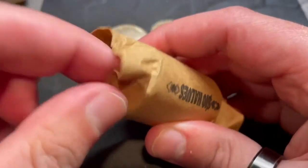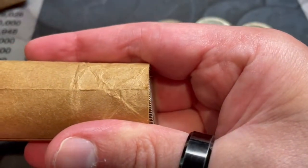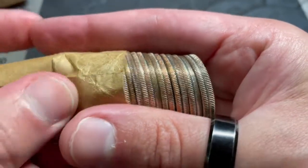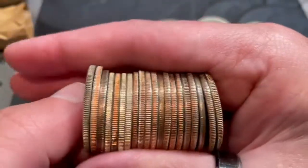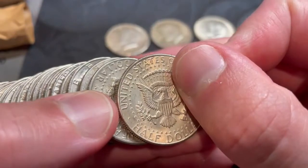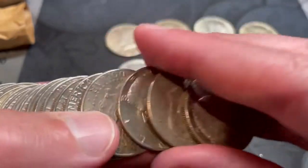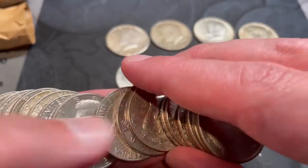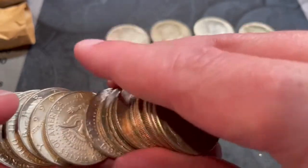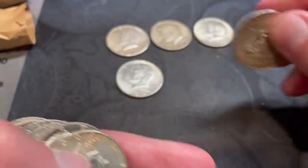Alright, this looks like a double ender - this has got to be silver. Take a look. There's my 1964. A couple more in there. Got a 1964 - Denver, nice. I got some more coming out. Another 1964, nice, another Denver.